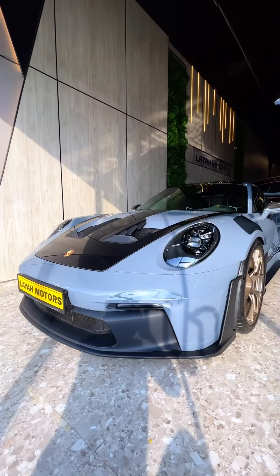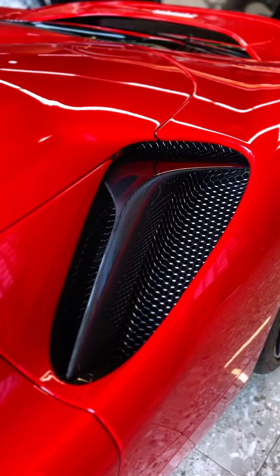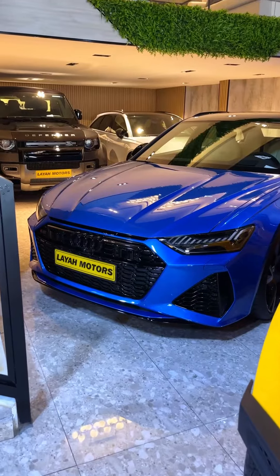This is the most aggressive GT3 RS they've ever built. Check out our link in the bio to Leija Motors' listings on Dubizzle, and don't forget to comment down below which car you want to drive home in!